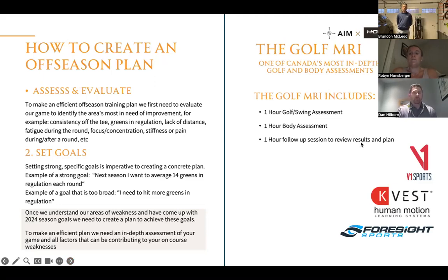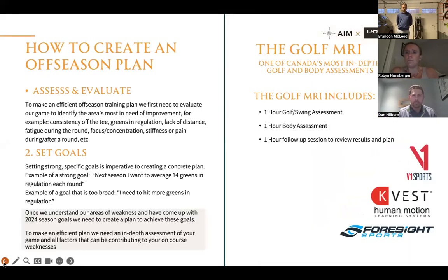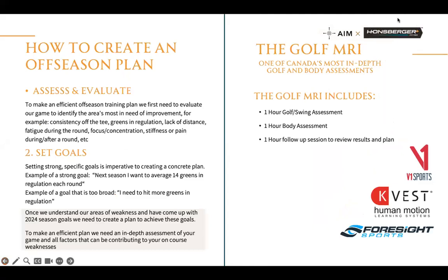The first thing we chat about when creating an offseason plan is to assess and evaluate the current season: what were you good at, what were you bad at, and in what ways you think you can improve. Then we identify a couple of goals for what we want to achieve in the offseason.